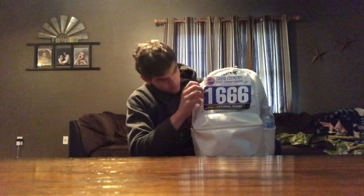What's up everyone, today we're going to be going through and finding what is in my cross-country bag. This is my cross-country bag right here. First off, we'll start with these — I have about five of these on here.